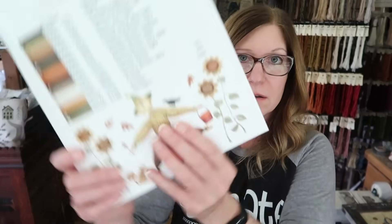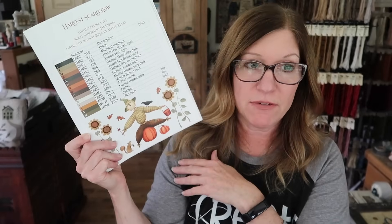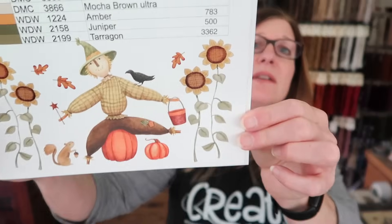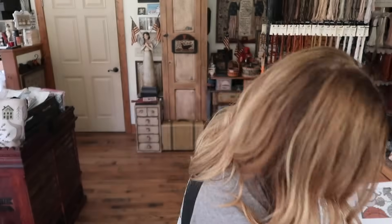Also, I want to mention that sprinkled throughout the book are little pieces of artwork I took from my fabric line. I have a fabric line coming out July of 2024 called Bittersweet Farm. I took some of that art and peppered it all through the book. Now let's get back to Harvest Scarecrow.